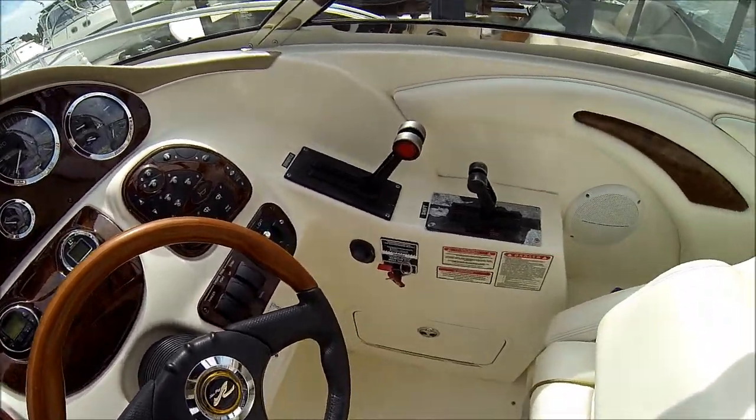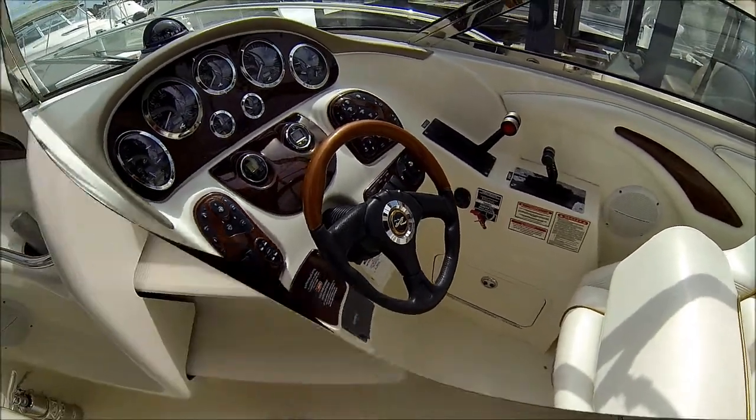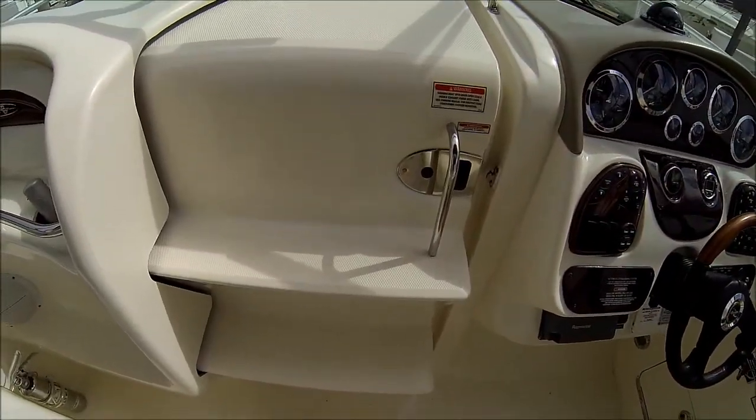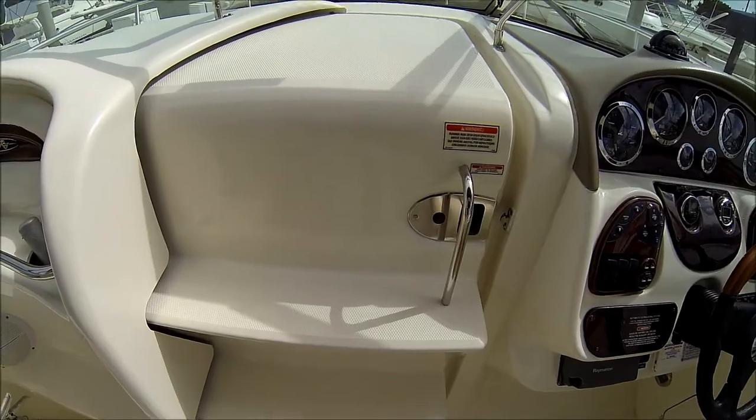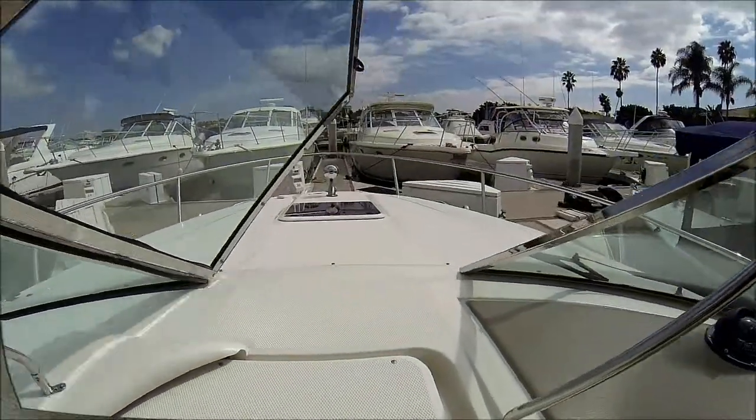On this boat we also have separate shifters and throttles. Foredeck access is right up using the sliding door with the steps and through the windshield.